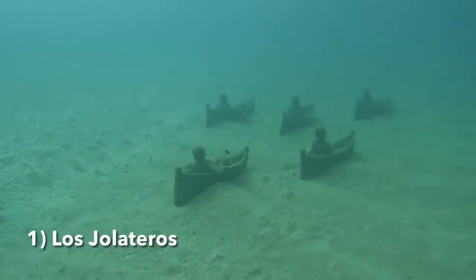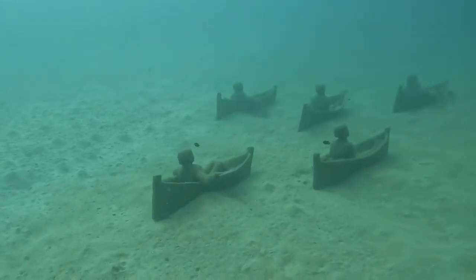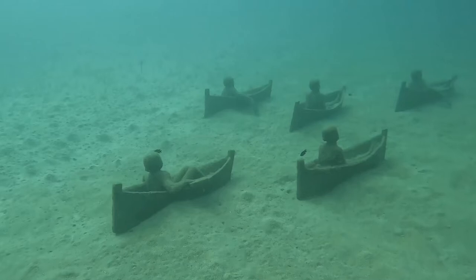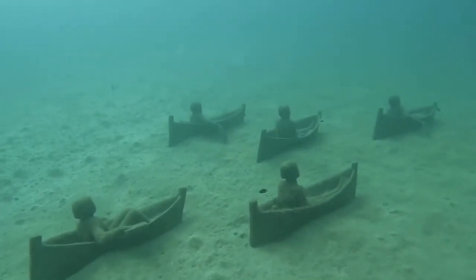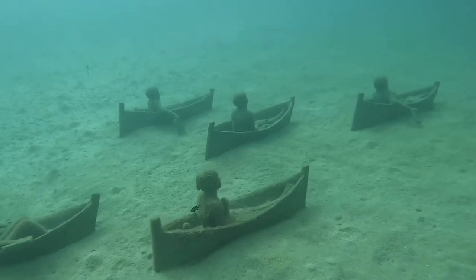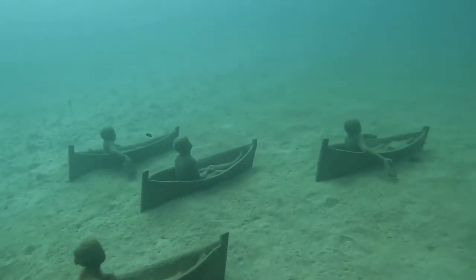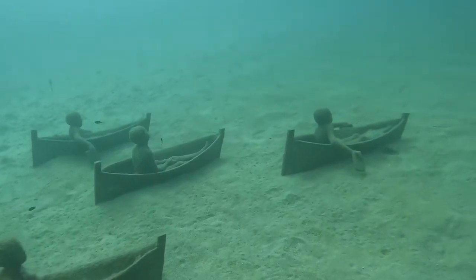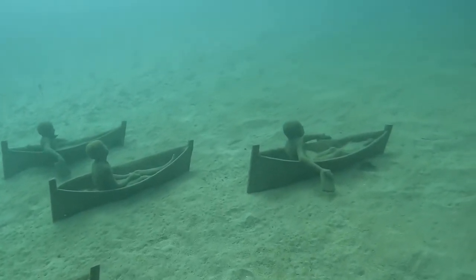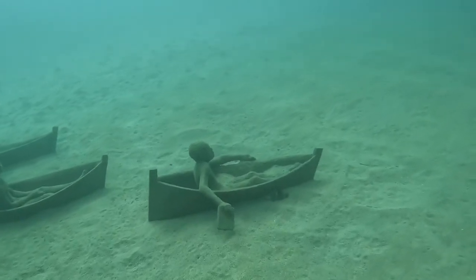I'm sorry in advance for some of my pronunciation in this video — Spanish isn't my first language — but the first exhibit we saw was Los Jolateros. Jolateros are the small little boats that you can see the children sitting in. They're often made from scrap bits of metal, usually things like oil drums, and this exhibit overall is just in reference to children having fun and creating things that allows them to use the resources the island gives them, which in this case is the ocean.